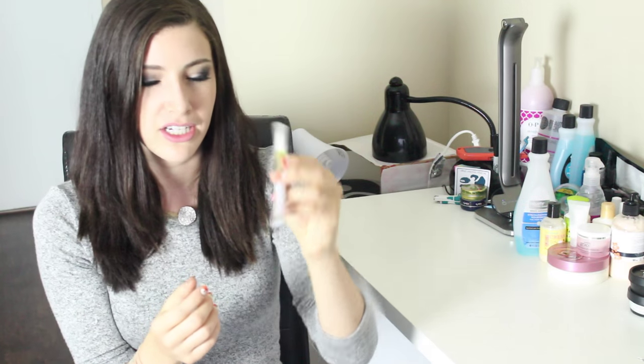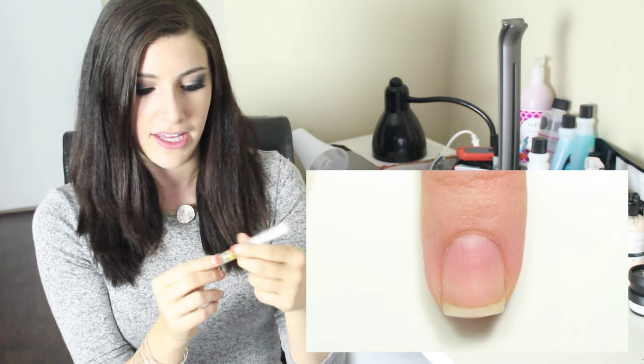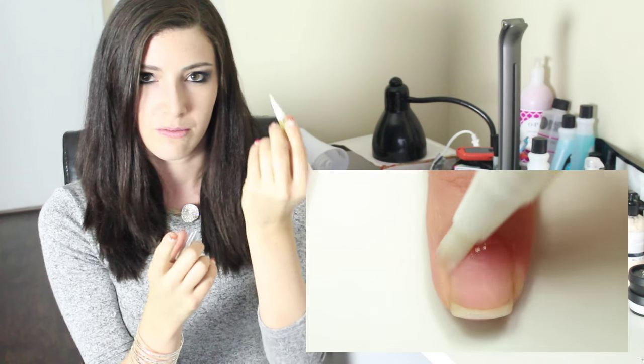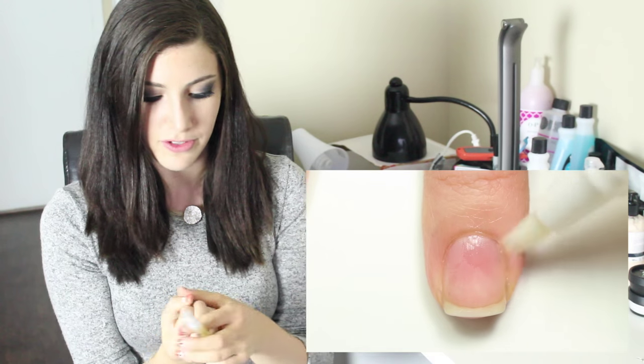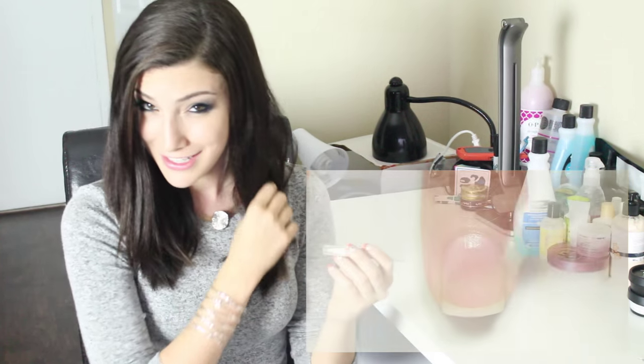One of the products that I just recently started using is Simply Pure hydrating oil and it comes in this nifty little pen. So you just screw the cap and you paint it onto your nails. It's got like this little bristly brush. I put that over my nails before I do my pictures, I let it soak in, and then my cuticles look really nice after.